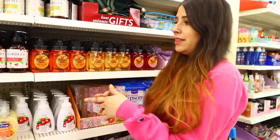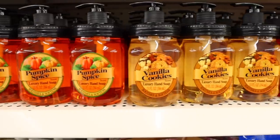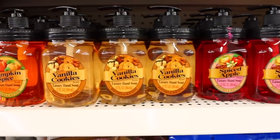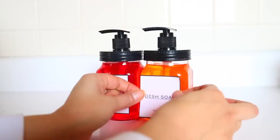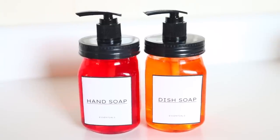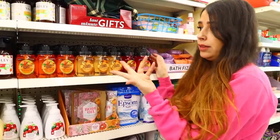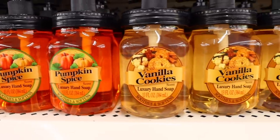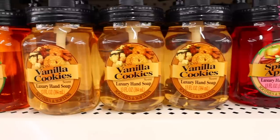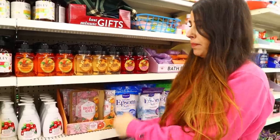I recently shared these in an organizing video — Dollar Tree got in hand soaps, but what I really like is the container, which has a farmhouse look. You can take the labels off and put a different one on to make it look more high-end. These might have been from the holiday collection — pumpkin spice, vanilla cookies, and spiced apples — so you can take out the soap and replenish it with something more fitting for spring and summer.